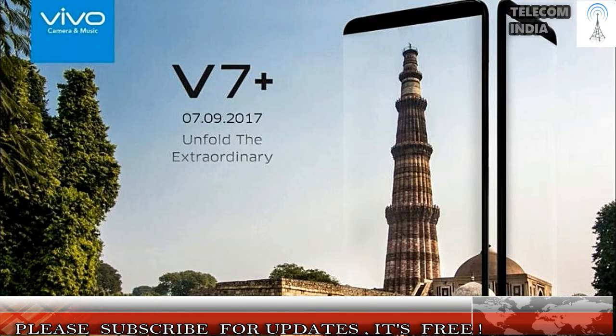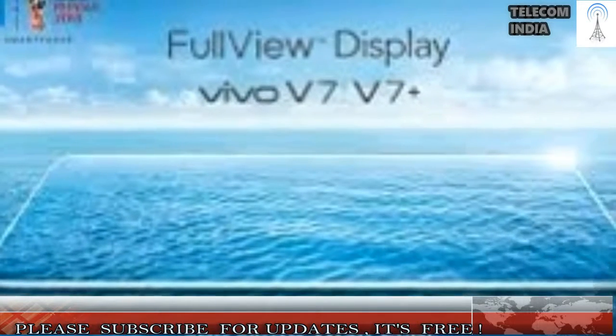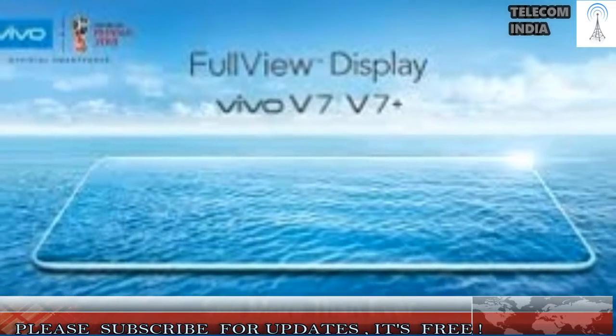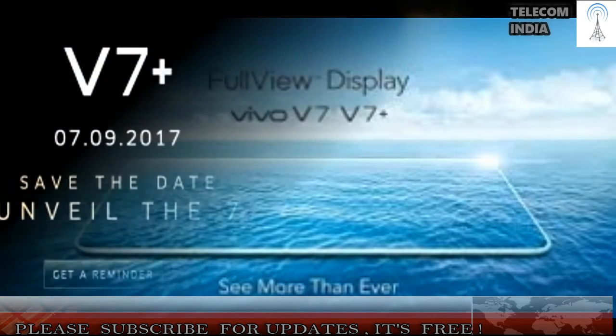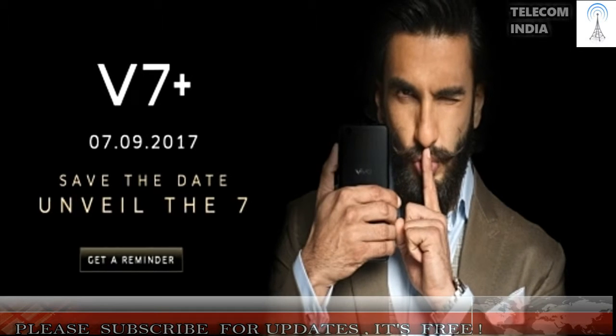Internally, the device comes with the latest Qualcomm Snapdragon 450 chipset, a successor to the Snapdragon 435 SoC. This chipset is built on a 14nm manufacturing process, the same as the Snapdragon 625 chipset.